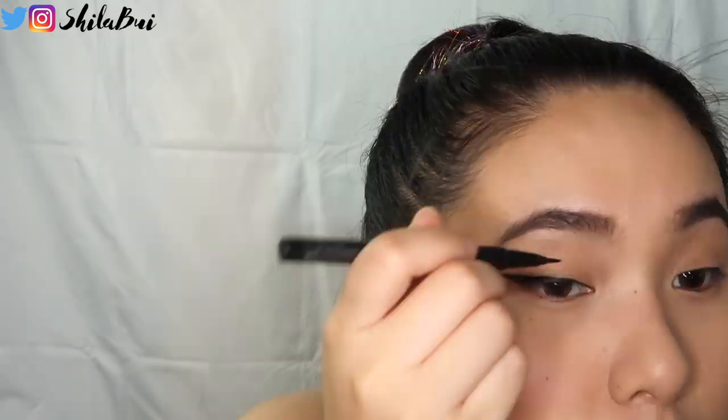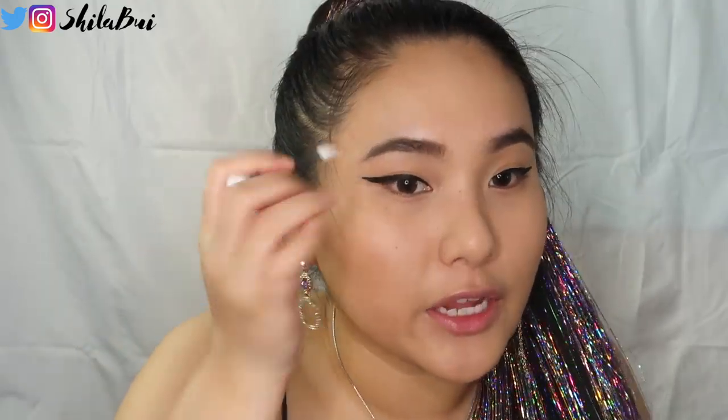Taking my favorite Givenchy translucent powder — I talk about this all the time — I'm going to set my entire face. For my eyebrows, I'm taking the Anastasia gel and putting it on my brows to help them look darker. Then for eyeliner I'm using the K Palette Real Lasting Eyeliner — one of my all-time favorites, it's from Japan but you can get it on Amazon super cheap and it's so good. If your eyeliner is not how you want it, just take one of these little Q-tip things from Ulta — it literally cleans it right off.